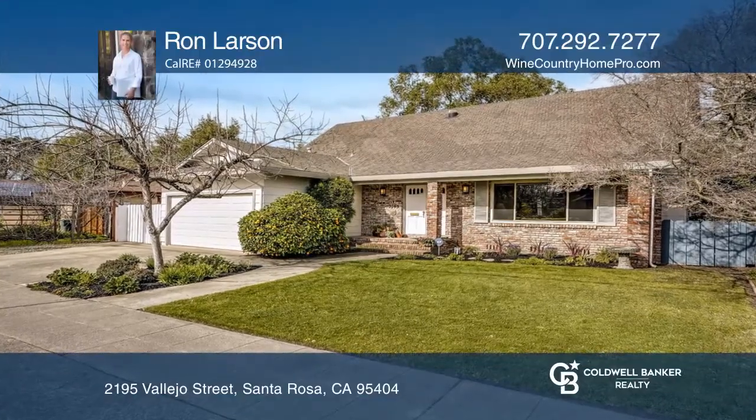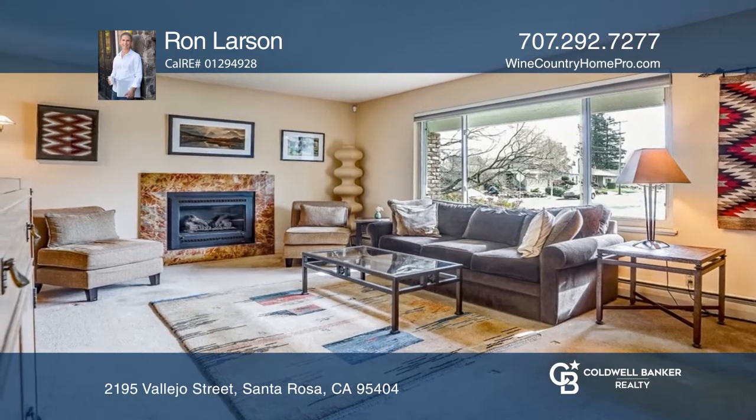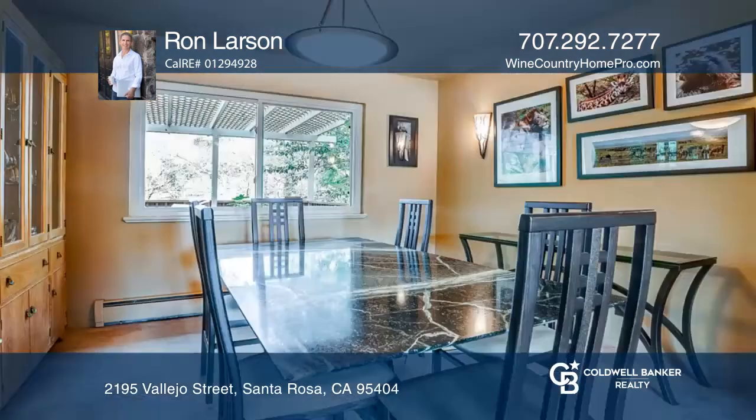This spacious traditional home is in a desirable Creekside location in an established neighborhood. A wide formal entry sets the tone with a vaulted ceiling, marble flooring, and elegant curved staircase.